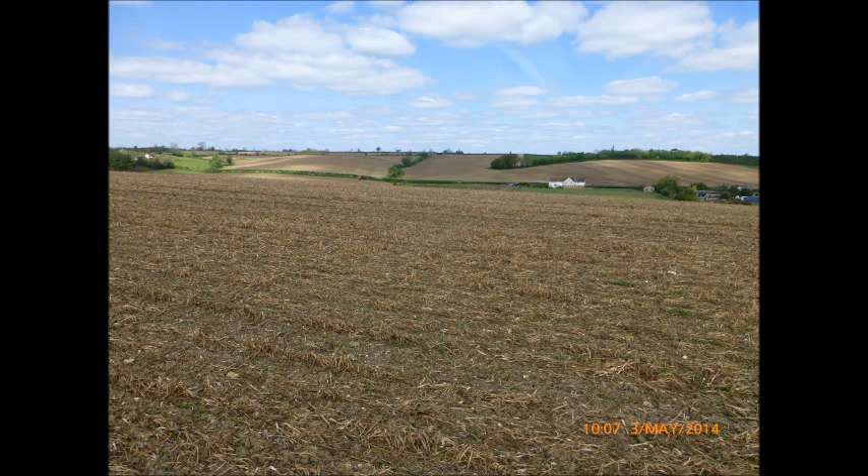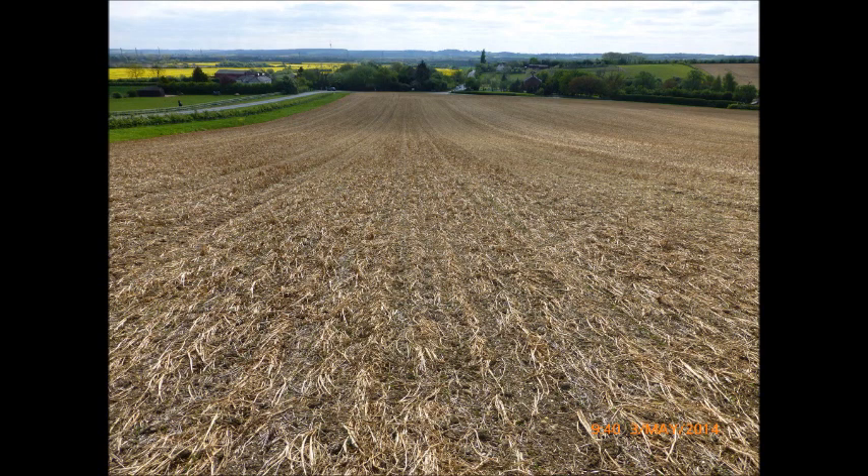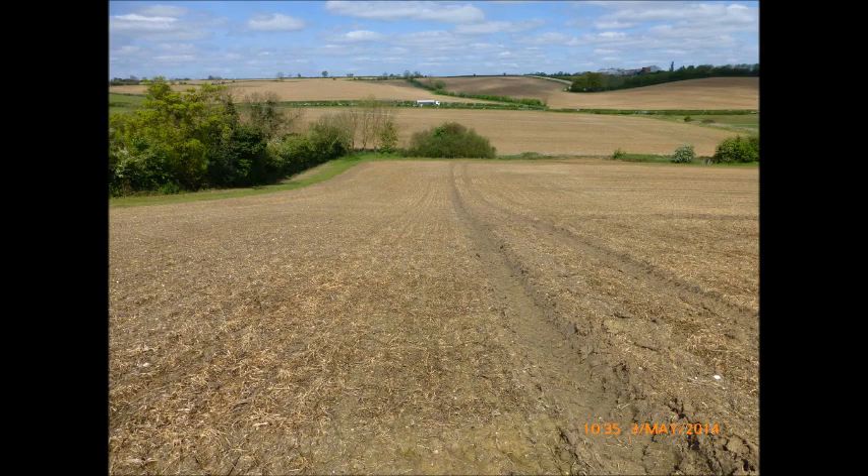Looking at this Bedfordshire landscape at the beginning of May 2014, you could be forgiven for thinking someone had had an accident with the glyphosate can. In fact, that's exactly what I thought when I'd seen it a week earlier when it all looked pretty much like a perfectly good cereal crop burnt off. The reality, of course, is that it was a well-planned and uniquely possible enterprise because this farmer is running a controlled traffic farming system.